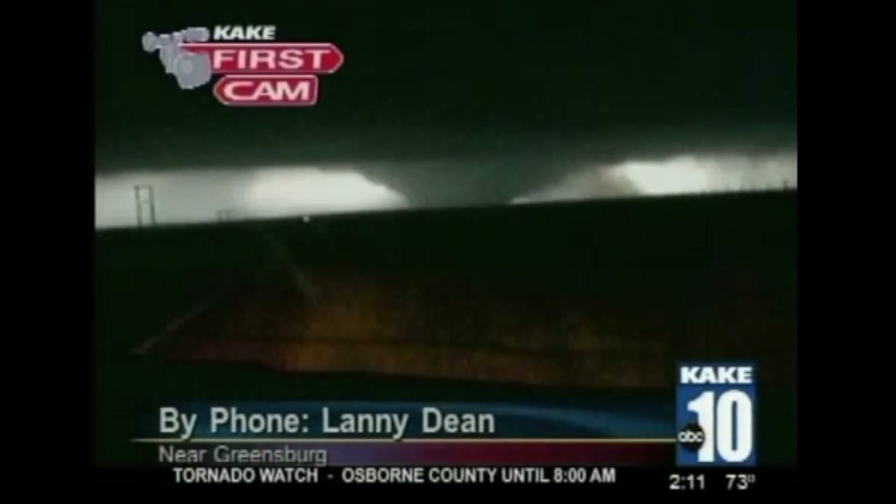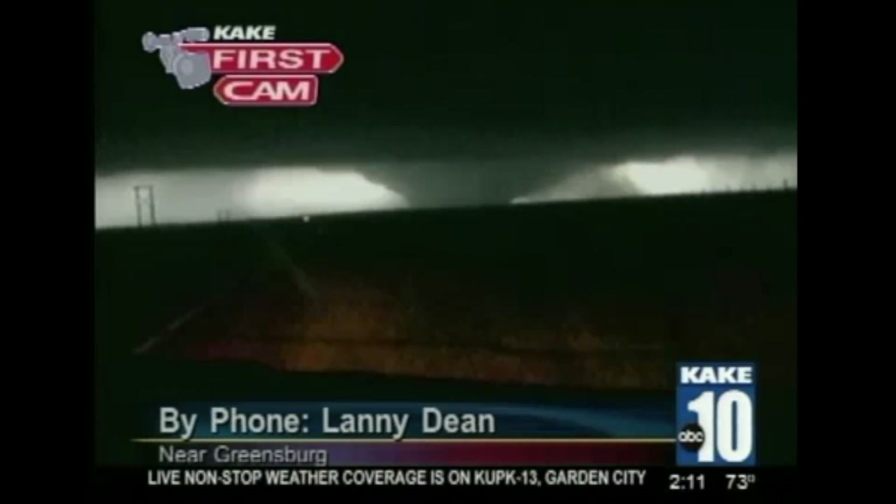That's our Cakeland Storm Chaser, Lanny Dean. Once again, that's the monster wedge tornado as it was going into Greensburg — the light around it is power flashes, not lightning, as it was tearing Greensburg apart. A very large tornado, close to a mile wide — three quarters of a mile to a mile wide. A very, very big tornado.